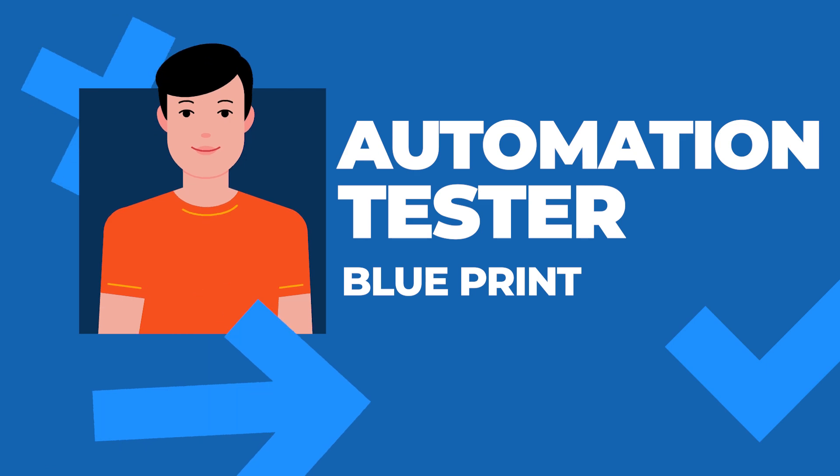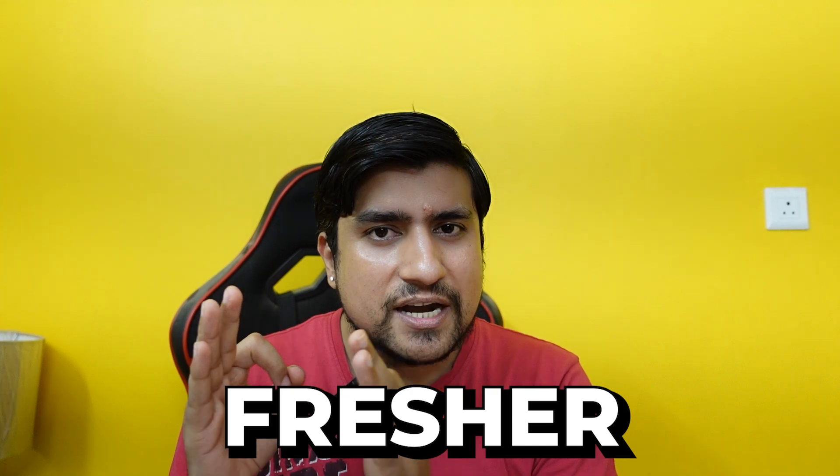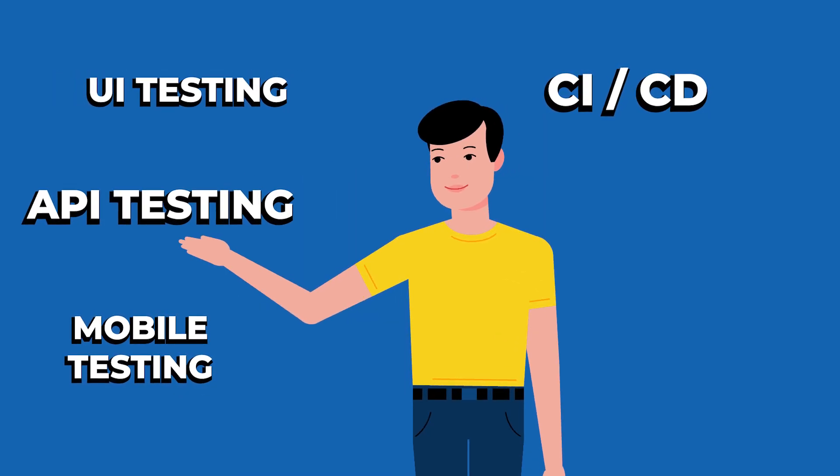Let's discuss the Automation Tester Blueprint — what exactly it is. If you are a fresher or a manual tester, the topics we cover start from scratch. Even if you come from a non-IT background and want to jump into software testing, you can give it a try. The topics we are covering are enormous: UI testing, API testing, mobile testing, and CI/CD-related tasks.